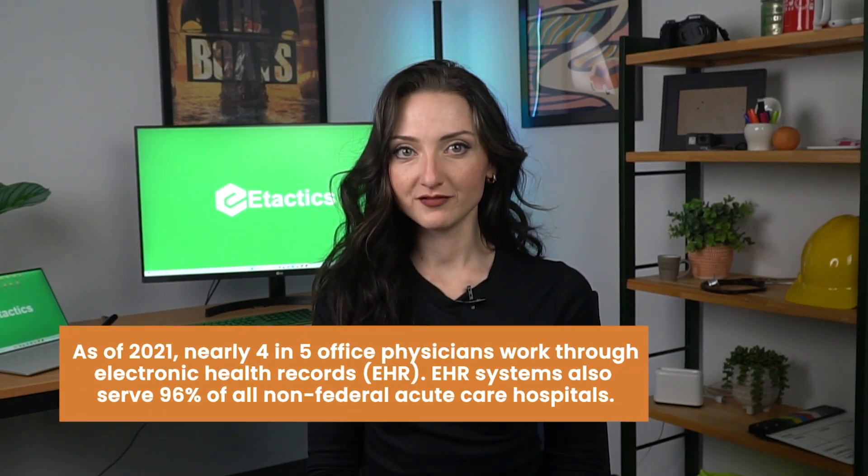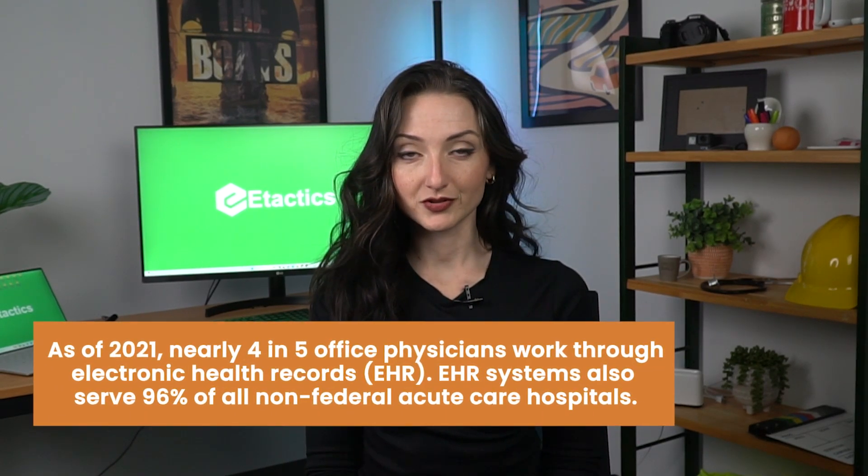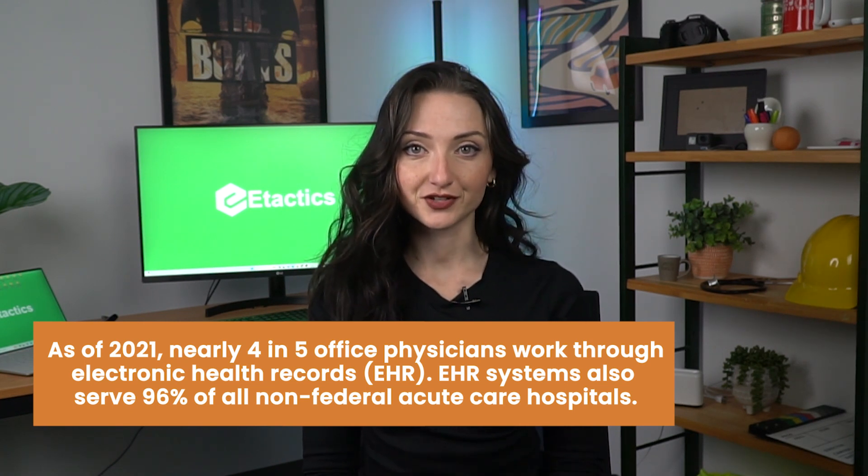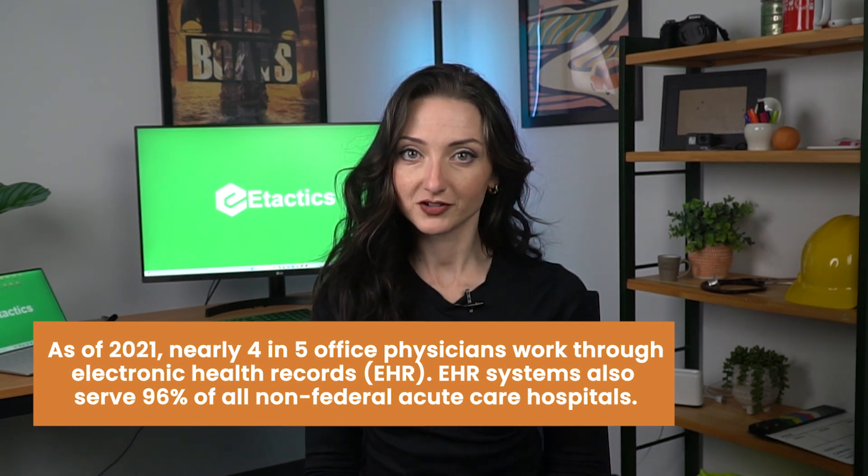As of 2021, nearly four in five office physicians work through electronic health records, or EHR. EHR systems also serve 96% of all non-federal acute care hospitals. To keep up with the growing needs of patients, healthcare providers across the country now operate through these systems.